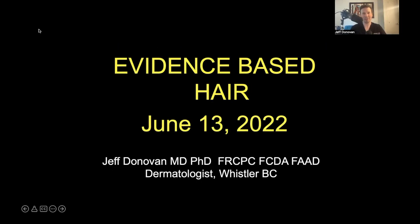Welcome to the Evidence-Based Hair Podcast for the June 13th, 2022 issue. This is Season 2, Episode 4. Evidence-Based Hair is a podcast produced by the Donovan Hair Academy and addresses new research in the field of hair loss.